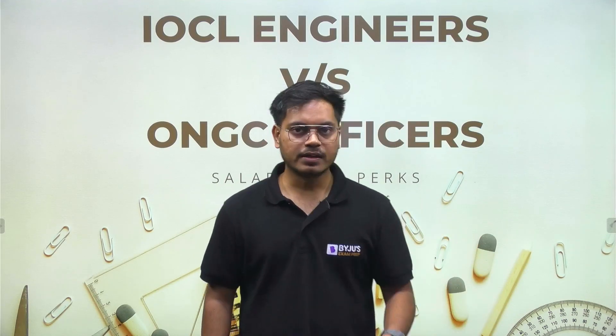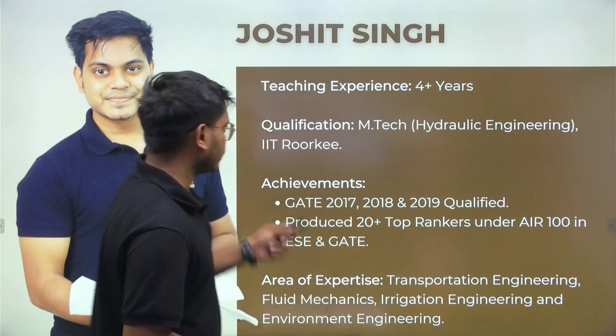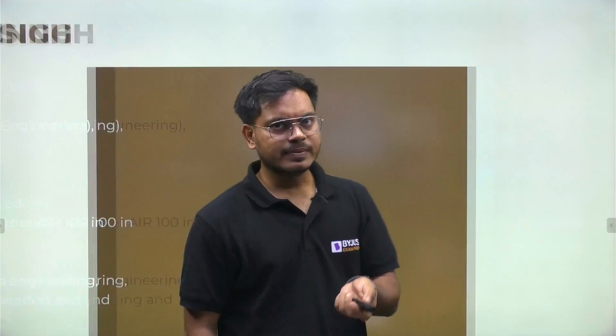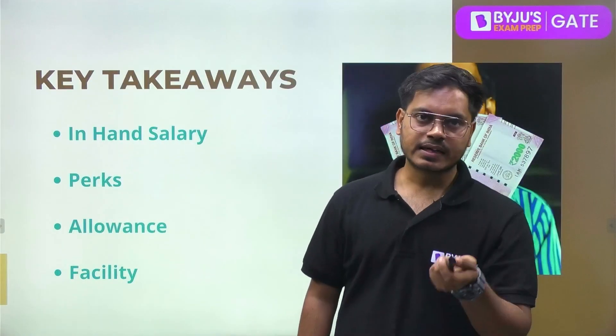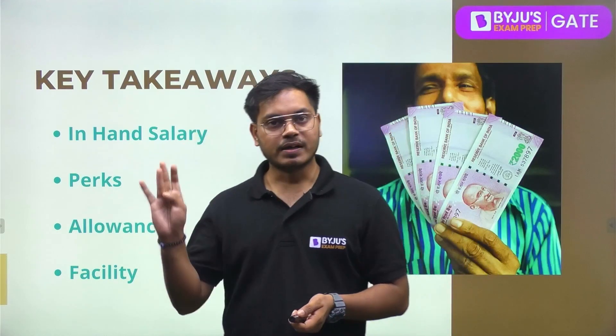I will begin with a quick introduction of myself. My name is Joshit Singh and I have five-plus years of teaching experience. I did my MTech from IIT Roorkee. Now let's talk about the key points we are going to cover in today's session.